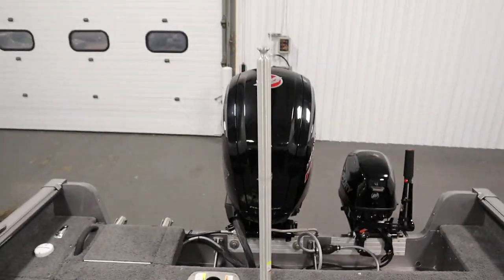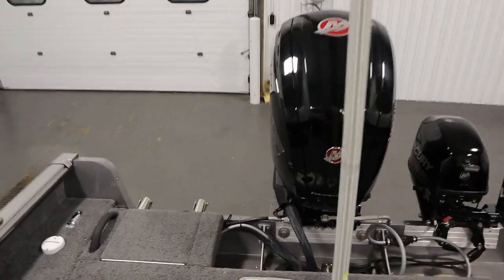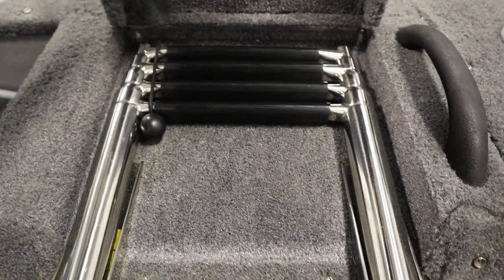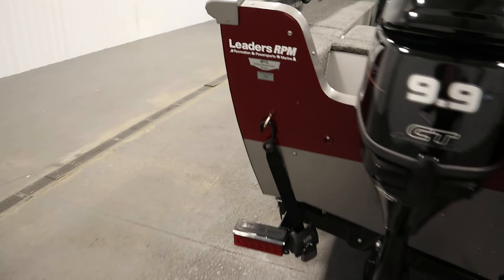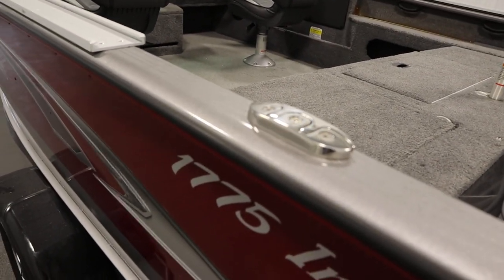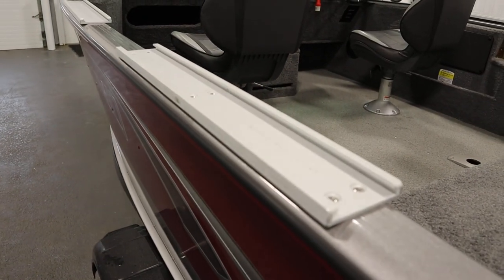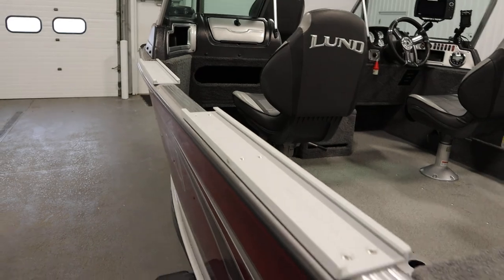It has a removable ski/tow pylon, a four-step telescoping boarding ladder, four stainless steel flip-up mooring cleats, and four sports track mounts — two on either side.